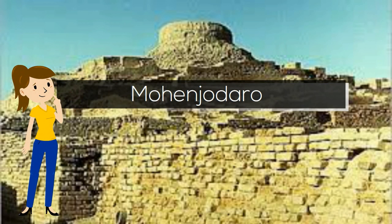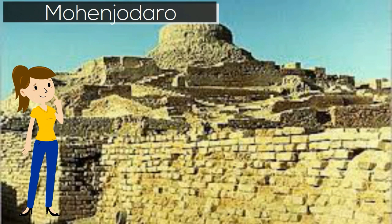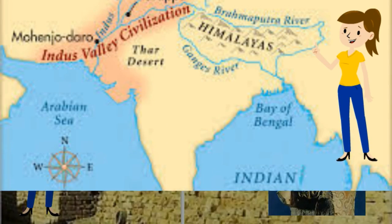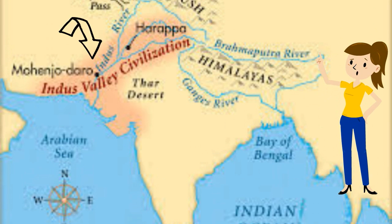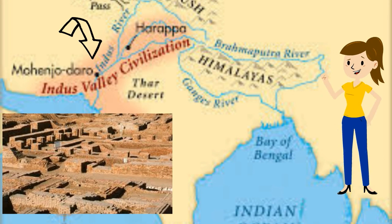Well, it did exist between four and five thousand years ago, along the Indus River in ancient India. Mohenjo-daro was built on the banks of the Indus River in modern-day Pakistan. All that's left are the excavated ruins, but we can learn a lot from them.